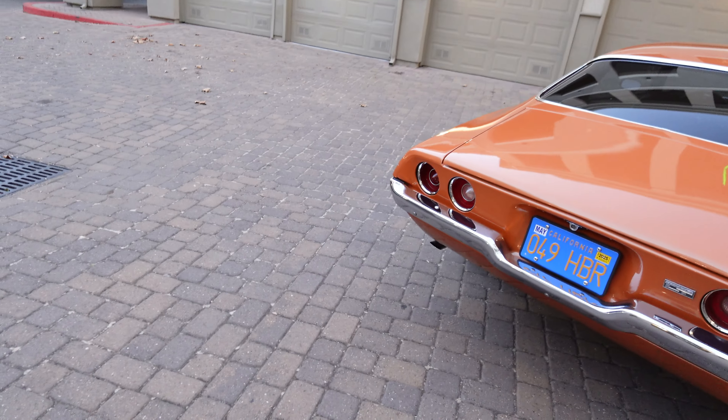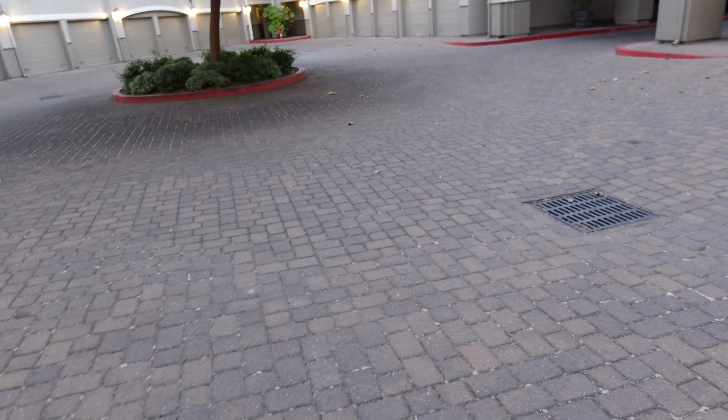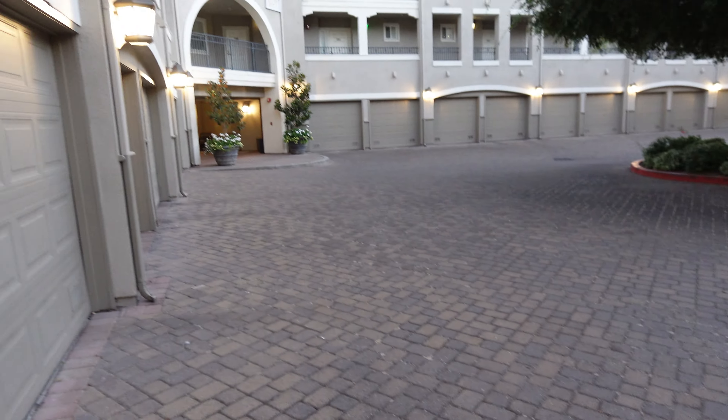It's a sunset evening type vibe, so good evening street guys and street girls. This is the part I'm going to be putting on the YouTube channel — this is basically part two. I'm going to go ahead and do the walk-around real quick and show you the beautiful setting.